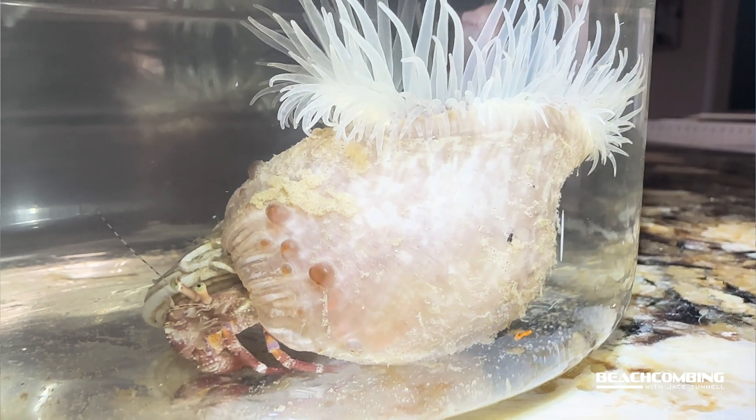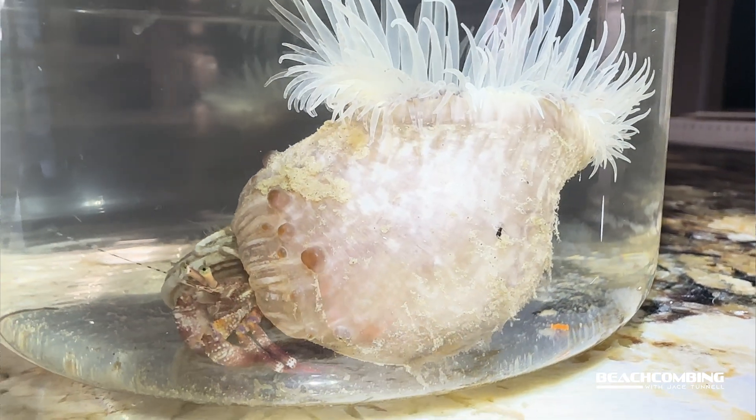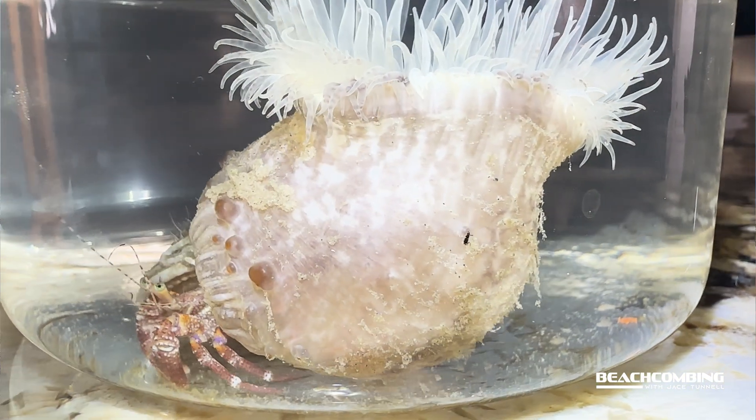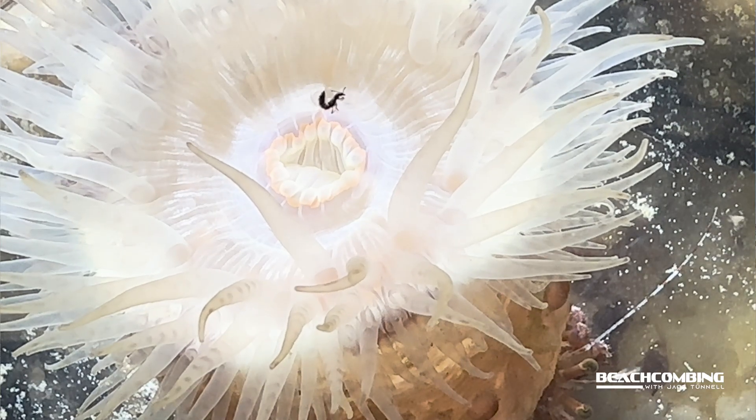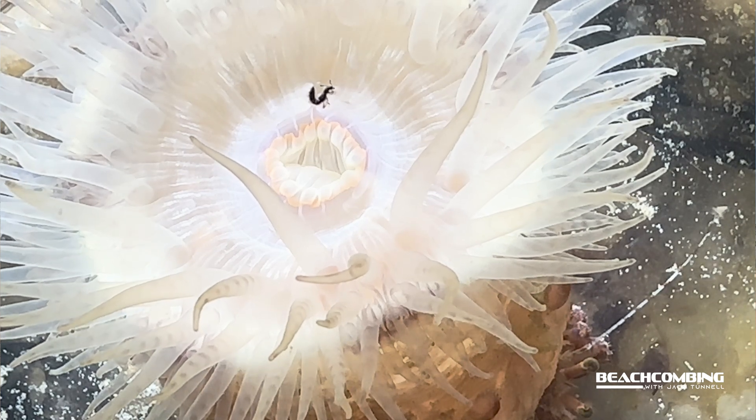The benefit for the sea anemone is that it gets a free ride and it can filter feed on other things that are washing around at different spots because it's moving.